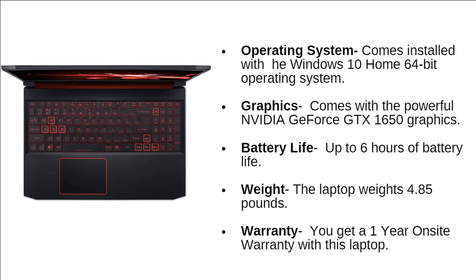The laptop comes installed with the Windows 10 Home 64-bit operating system. For graphics, this laptop comes with a powerful NVIDIA GeForce GTX 1650 GPU. You can expect the laptop to run up to 6 hours of battery life. The laptop weighs around 4.85 pounds, and you are going to get a 1-year on-site warranty.